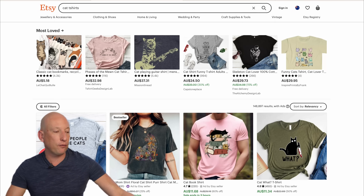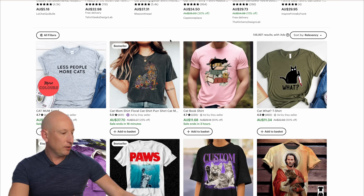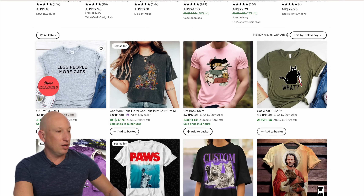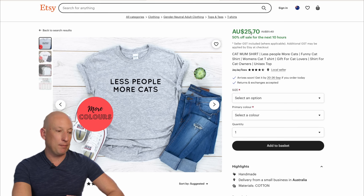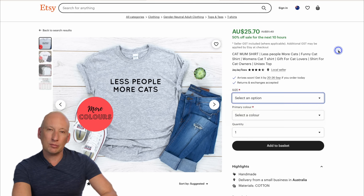To start with, let's jump onto Etsy and have a look at what ideas are out there to create business ideas. Let's start by looking at cat t-shirts. You can see lots of people using cat t-shirts — 431 stars, $37, 2,900 sales, $25.70. It really is incredible. Let's go have another look at that shirt in particular — it's just a shirt with a logo, and it's generating tens of thousands of dollars of revenue a month.